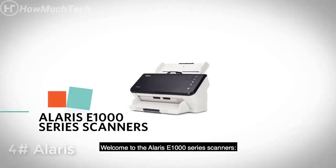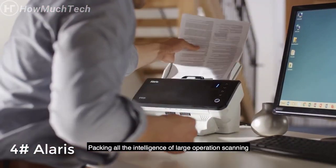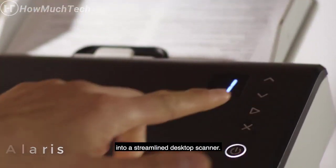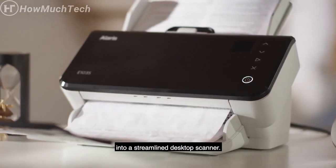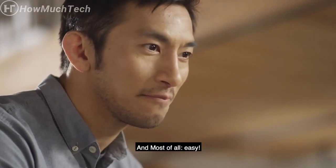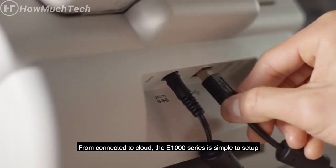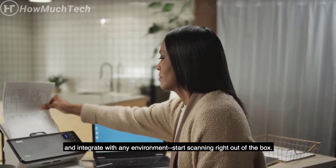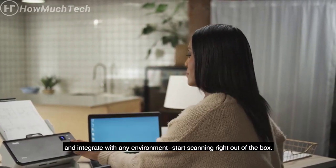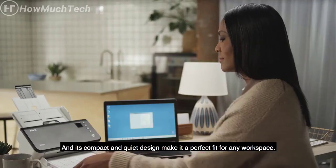Welcome to the Alaris E1000 series scanners — packing all the intelligence of large operation scanning into a streamlined desktop scanner. Dynamic, intuitive, and most of all, easy. From connected to cloud, the E1000 series is simple to set up and integrate with any environment. Start scanning right out of the box, and its compact and quiet design make it a perfect fit for any workspace.